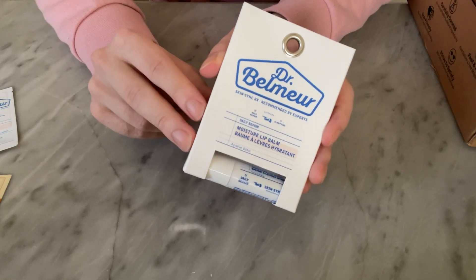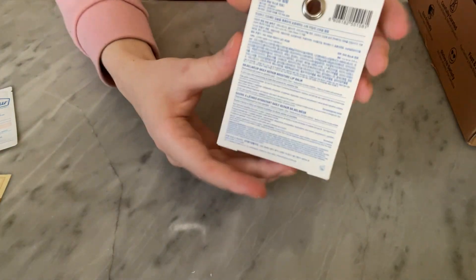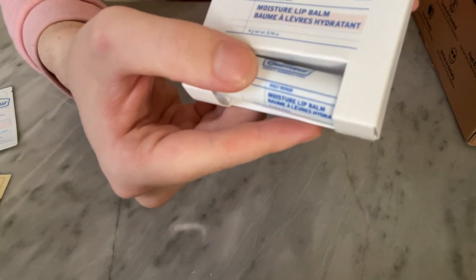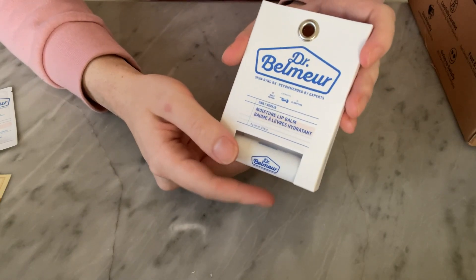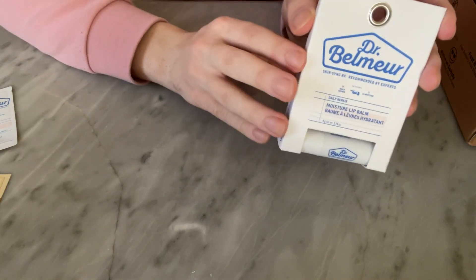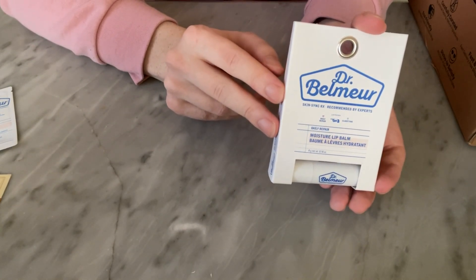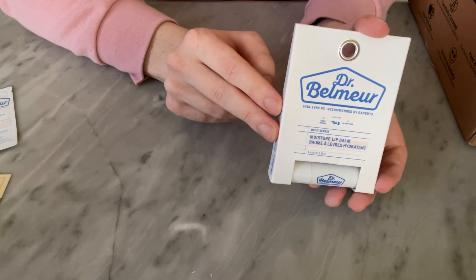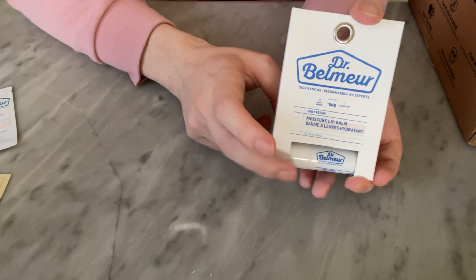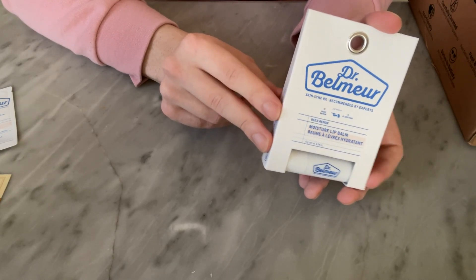Dermatologically tested. Sensitivity panel testing completed. I always struggle to find a good lip balm so I was excited when I saw this one - I am cautiously optimistic. When I was in Korea the air was quite cold and dry and I definitely felt an impact on my skin, so this would be designed for that kind of cold condition - very protective and moisturizing.